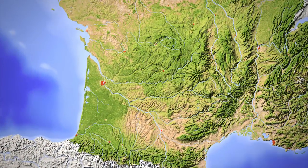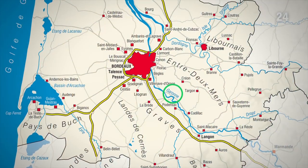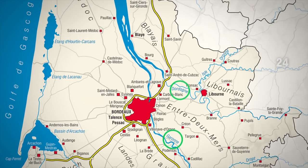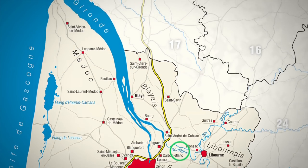Bordeaux is a region situated amongst rivers. You've got the Garonne River and the Dordogne River and they join together to form the Gironde Estuary which flows out into the Atlantic Ocean.